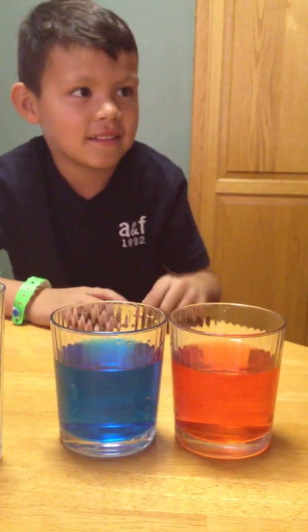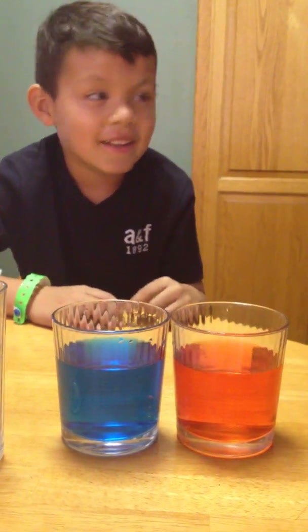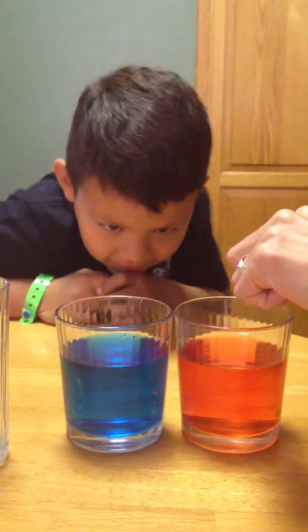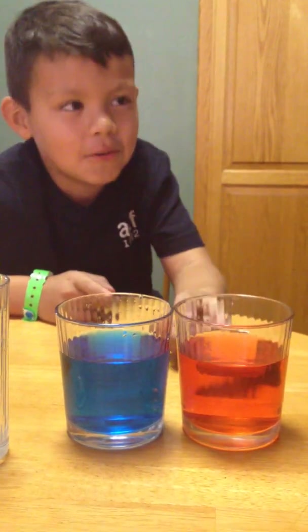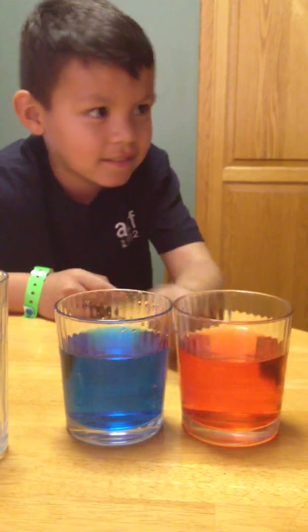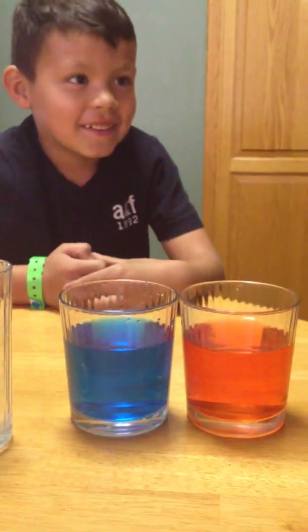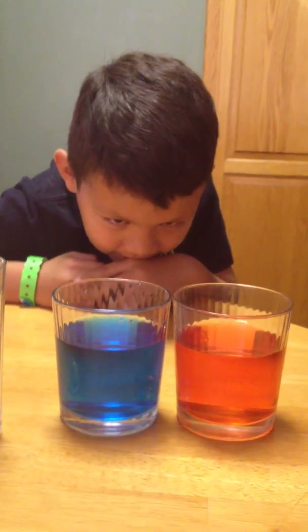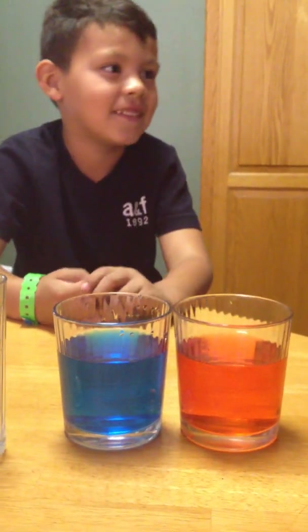Which one has more? Now, which one has more? This one? Does this have more? Does this have more? Or are they the same? This one has more. Which one? This one? Okay, let's take it out until they're the same. Are they the same now? No. Which one has more? Which one has more? Are you sure they're not the same? Yeah, they're the same. They're the same now? Okay.